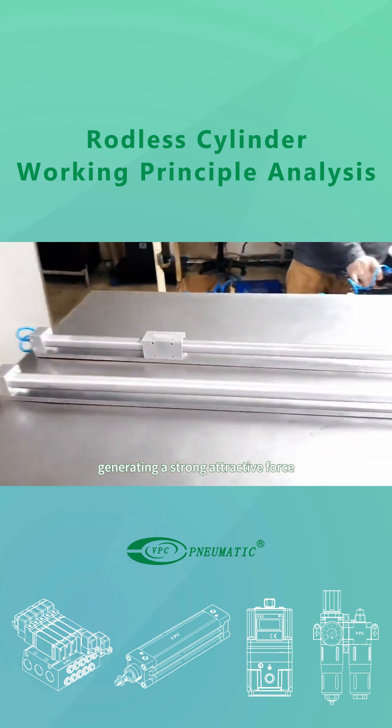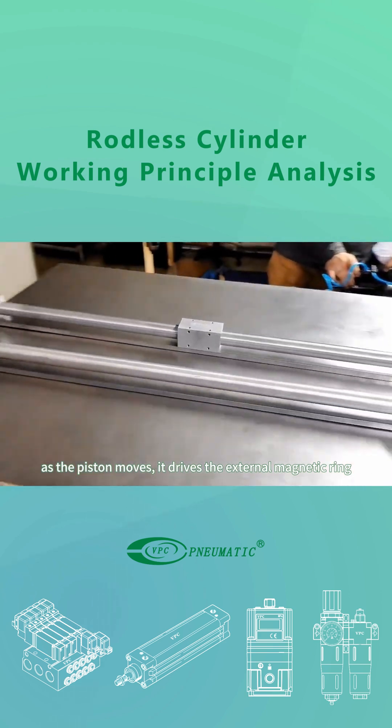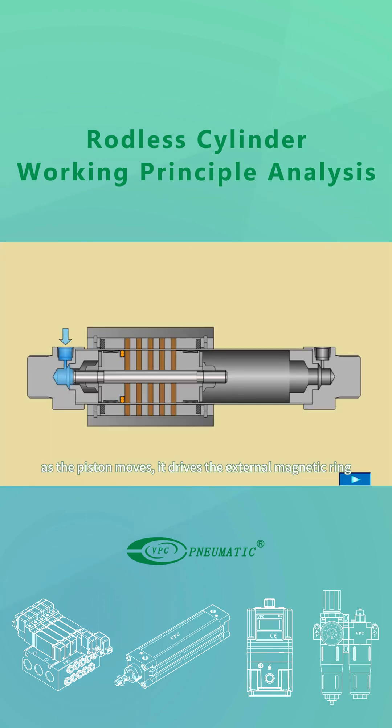The magnetic coupling rodless cylinder uses a permanent magnet ring on the piston, generating a strong attractive force as the magnetic fields interact with the external ring. As the piston moves, it drives the external magnetic ring.